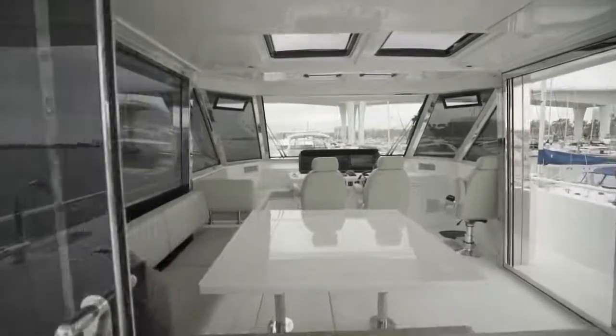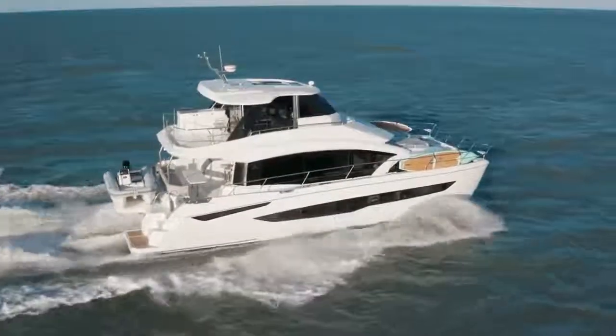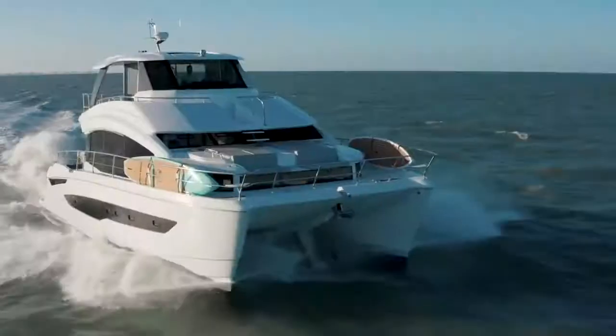I can speak from experience — when we unloaded the first 54 and brought it around, we ran into a squall line. We got pelted with rain and wind. I was fortunate enough to be on the 54, so we closed everything up and were able to cruise in the boat at a great speed.